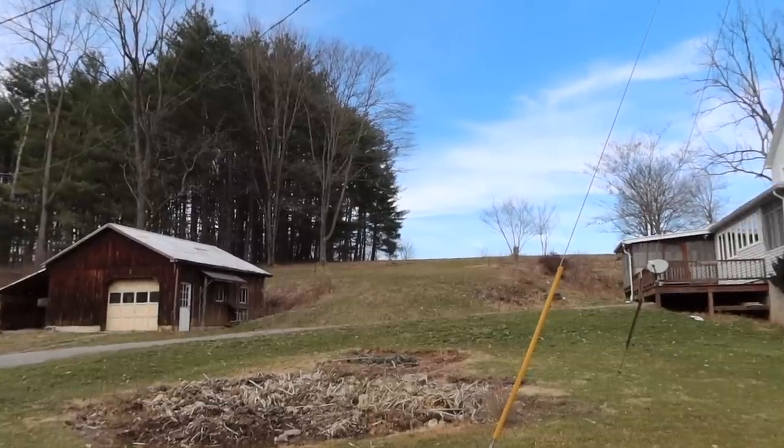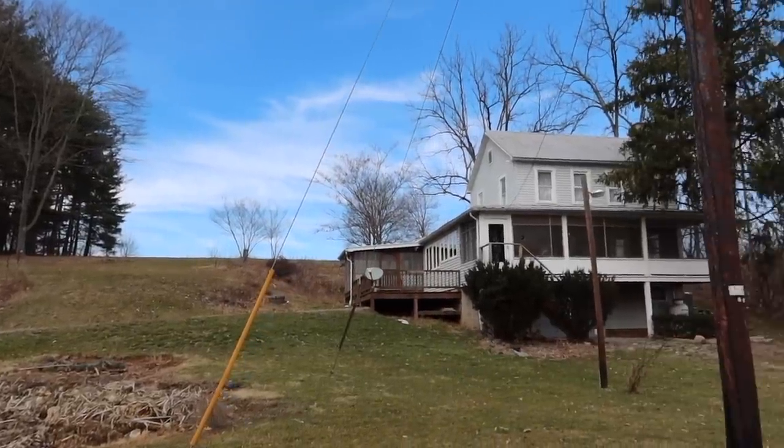Hey guys, welcome back to my channel. So obviously by the title of this video, and if you watched my announcement video on my main channel, you know what's going on here. If you didn't watch my announcement video or you're not subscribed to my main channel, we have signed a lease on a little kind of homestead type property. This is an old farmhouse and we have the potential of purchasing it. For the moment we are going to be renting it, which might come as a surprise — and it's honestly a surprise to us. We literally looked at this property less than a week ago and were able to sign the lease yesterday.